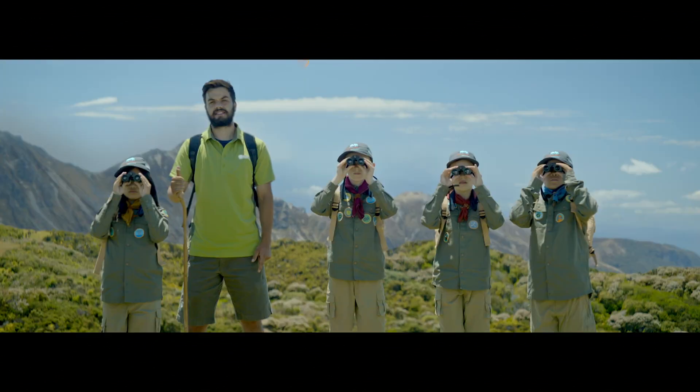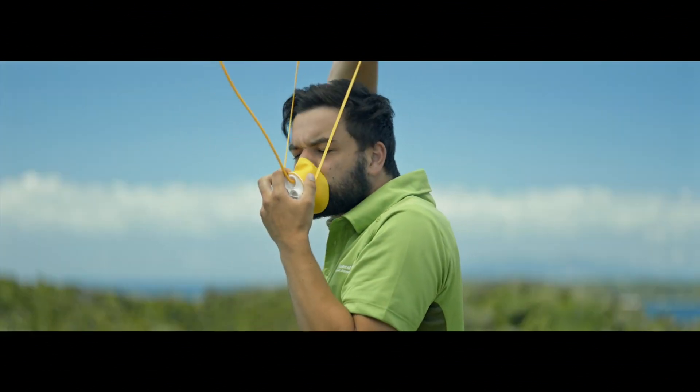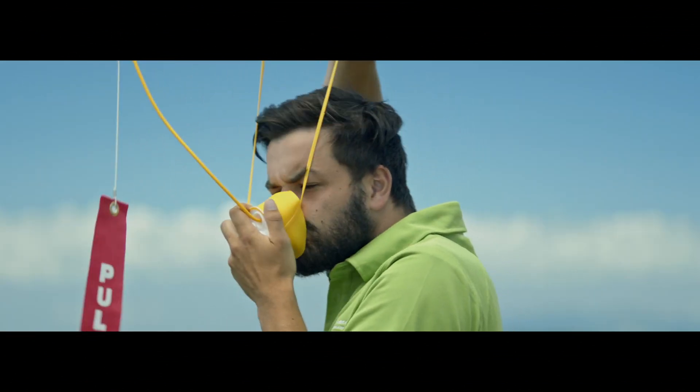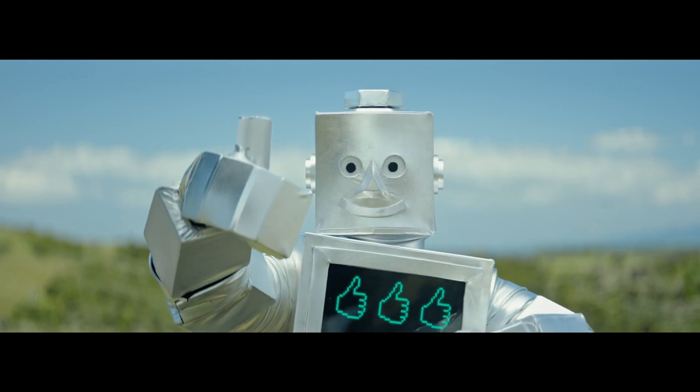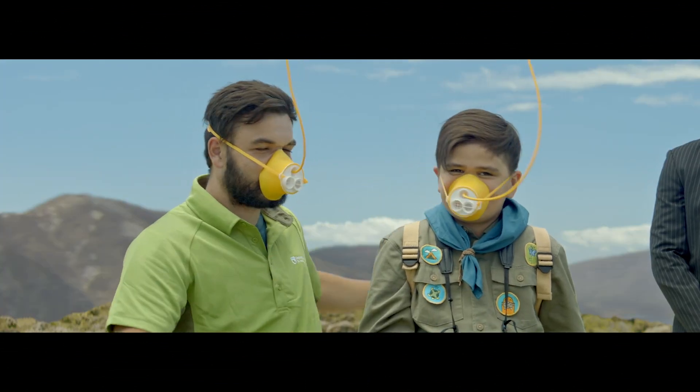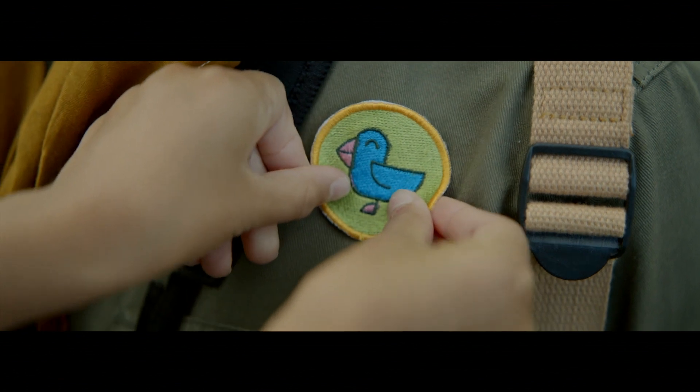If you need some air, oxygen masks will fall from above. Place it over your nose and mouth and fit the headband. In Business Premier, pull down on the strap tab before placing the mask over your nose and mouth and fitting the headband. Wherever you are seated, just breathe normally. Make sure you've got your own mask on before helping children or those less able.